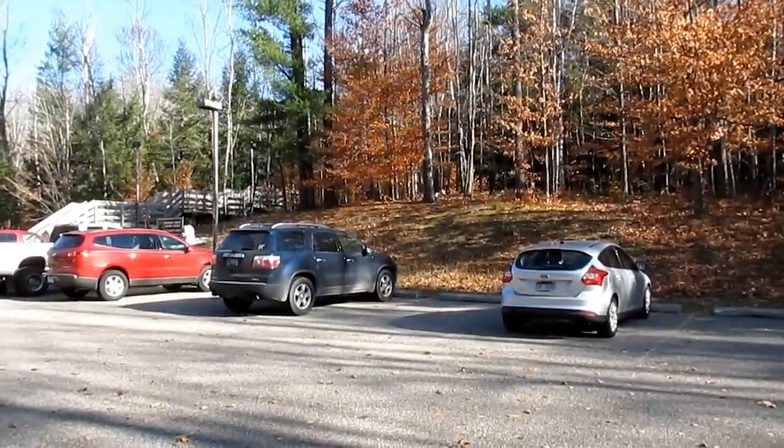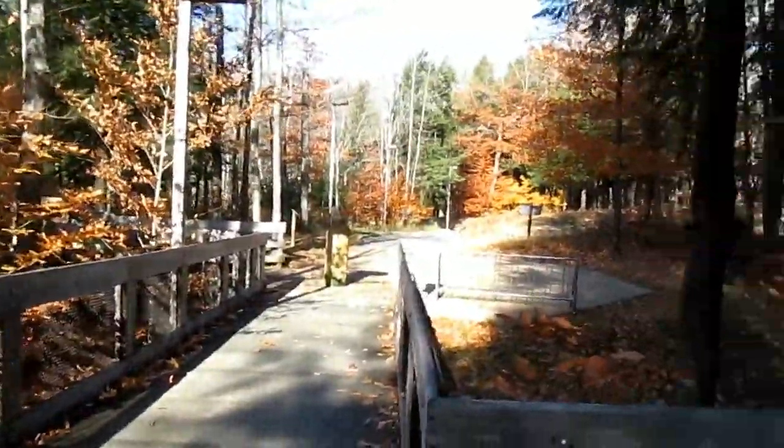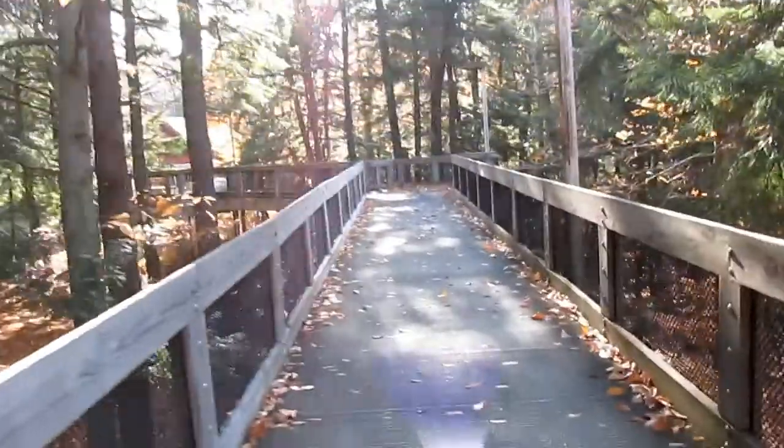Let's head into the woods now. There are some small steps over there entering the woods. There's even a handicap-accessible ramp over to this point as well.